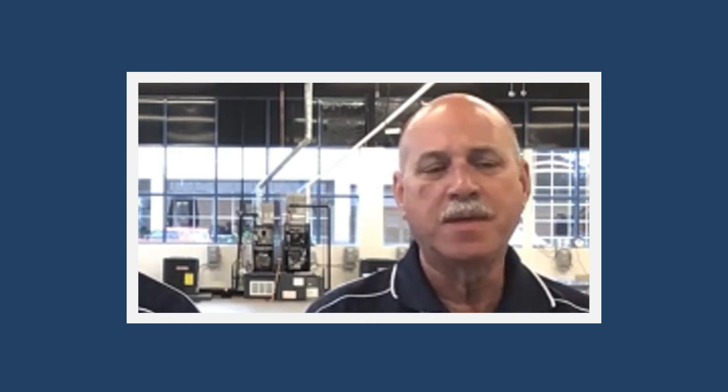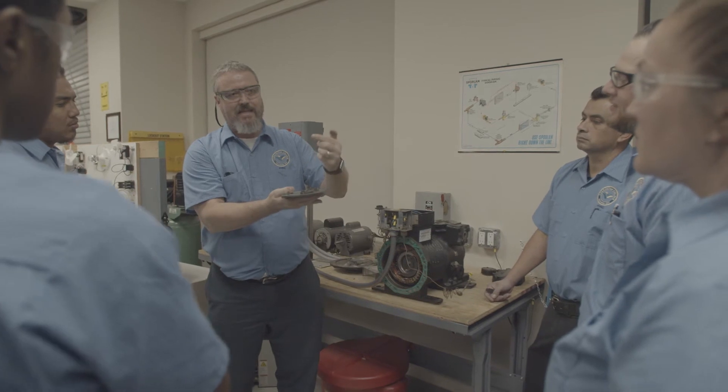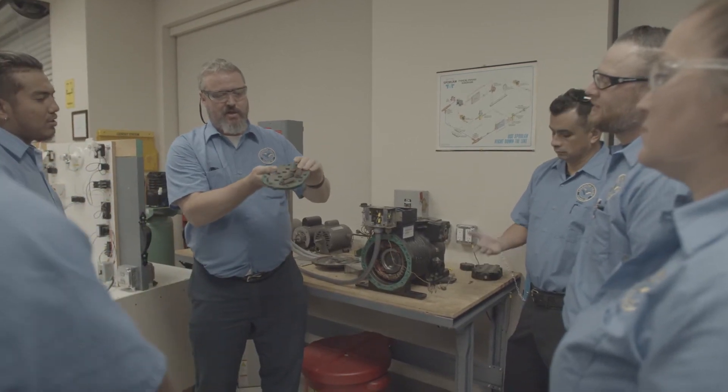My proudest professional accomplishment over the past 30 years in the trade would be customer satisfaction, which leads to a solid business. My proudest accomplishment would be actually being an instructor and being able to teach students how to work on heating, air conditioning and ventilation equipment.